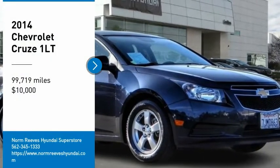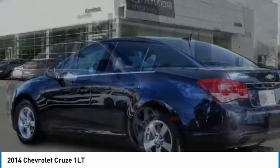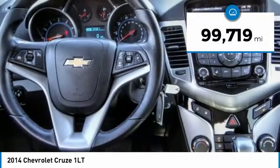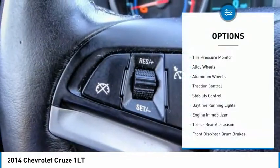Take a ride in the 2014 Cruze. The Cruze blueprint calls for more than you'd expect and is priced below ten thousand dollars. This vehicle has less than 100,000 miles.